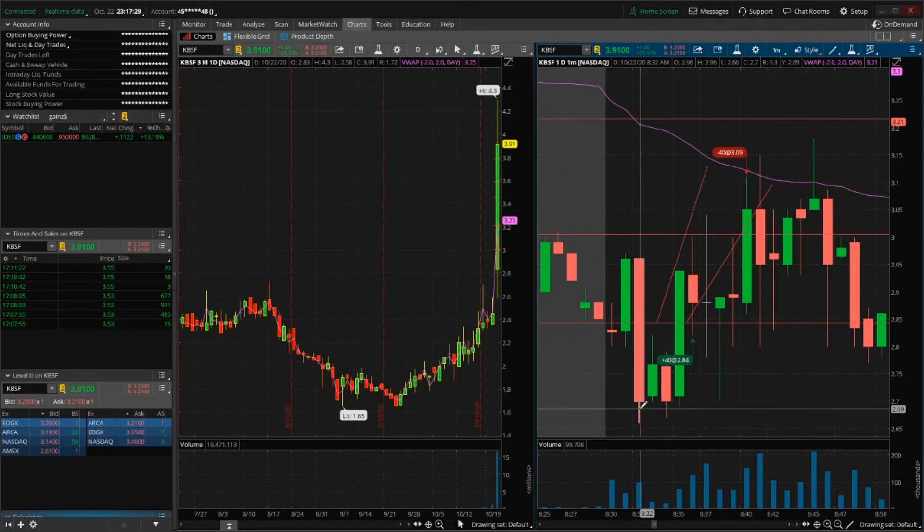Sold at 3.09 for a profit of $10. What could I have done better? I should have bought at a lower price, around 2.70-2.71 — a more ideal trade would have been to buy the bounce off the lows at 2.71.